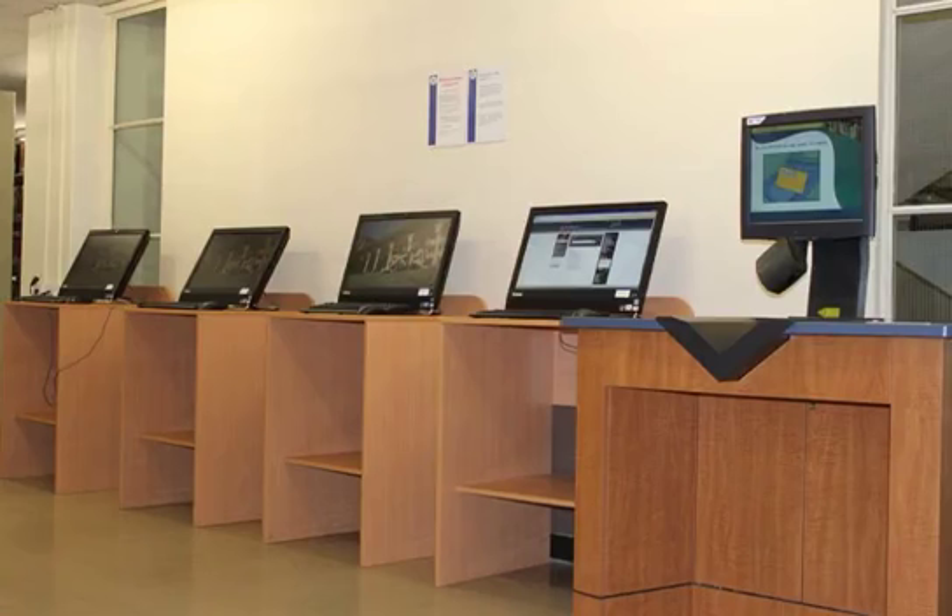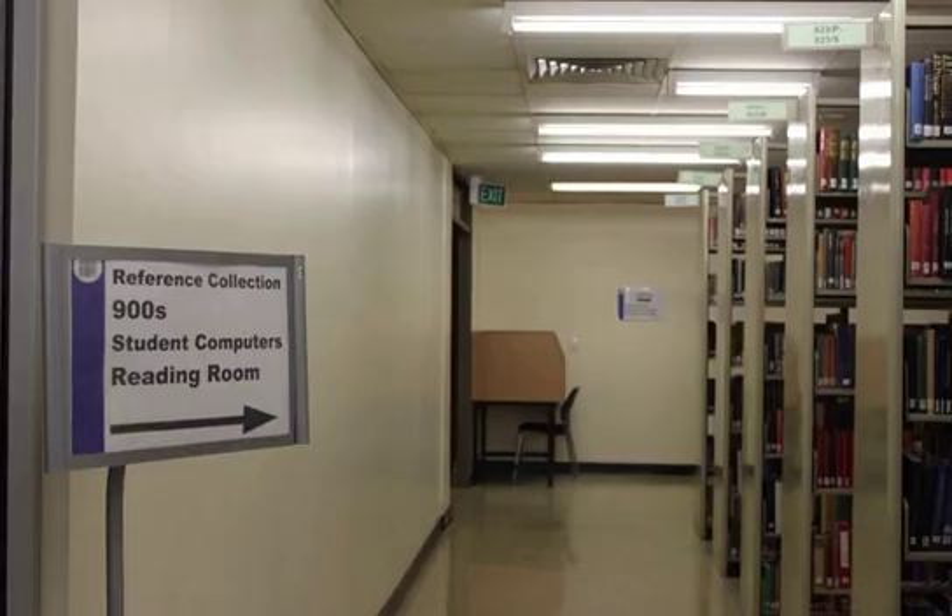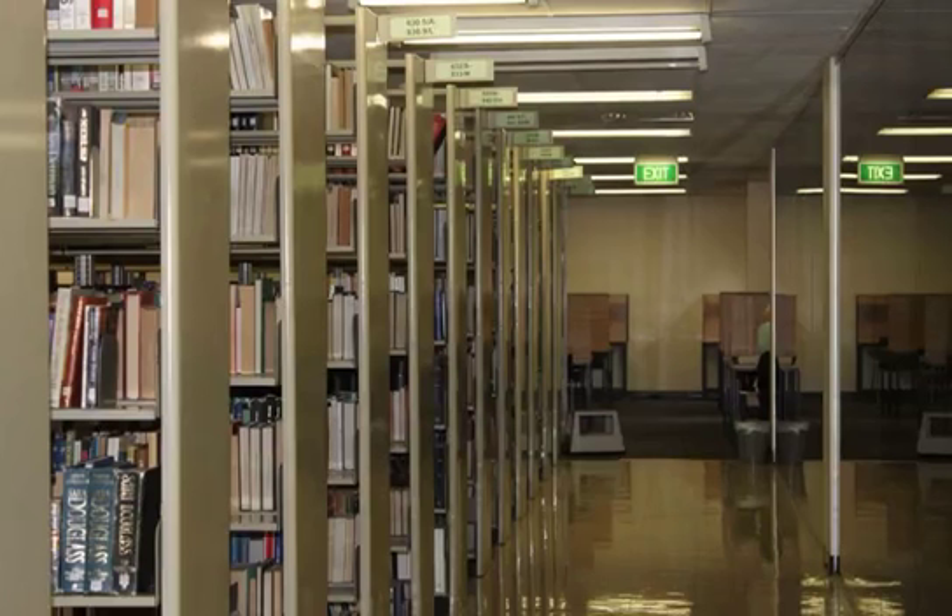On the other side of the stairs are more photocopier scanners. Walk straight ahead to the reference and research librarians area. Your subject librarian is located in this area — you can check the library website to find out who your research librarian is. To your right is the red brick passageway that takes you to Level 2 North and the reading room. On your left, past the shelves, there are more individual study desks.